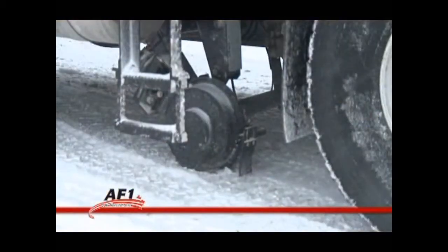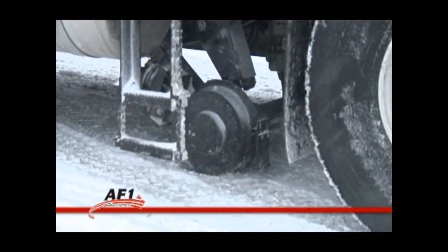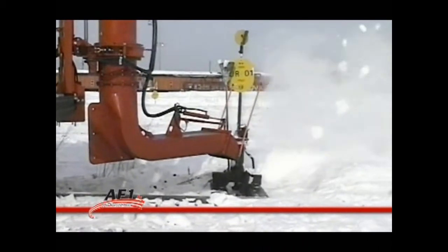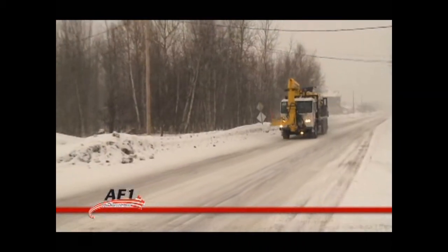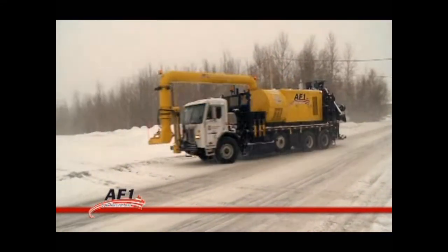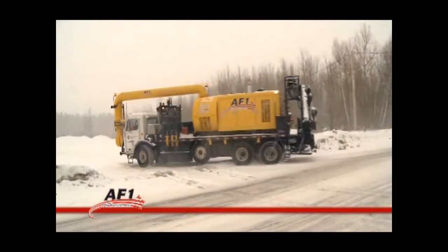The flexibility of the AF-1 with its high rail system lets you move from one track to another or to another site with high rail or road traction. This flexibility helps save time and reduce costs by increasing production efficiency in snow removal and maintenance work.